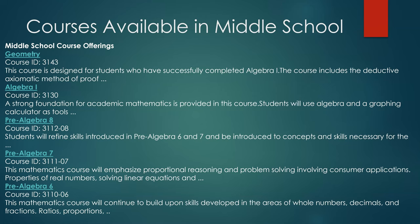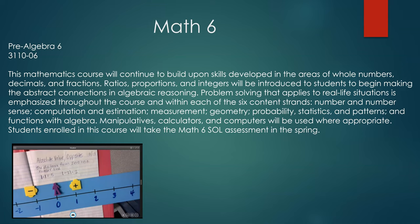All middle school students are required to take one math course a year. Our Pre-Algebra 6 course, also known as Math 6, will continue to build upon skills developed in the areas of whole numbers, decimals, and fractions from 5th grade math. Ratios, proportions, and integers will be introduced to students to begin making abstract connections in algebraic reasoning. Problem solving that applies to real life situations is emphasized throughout the course and within each of the six content standards.